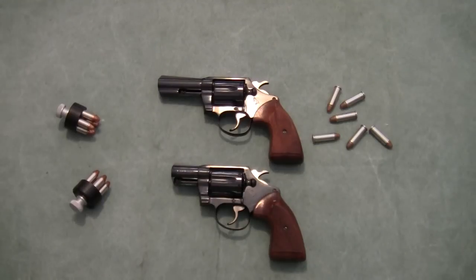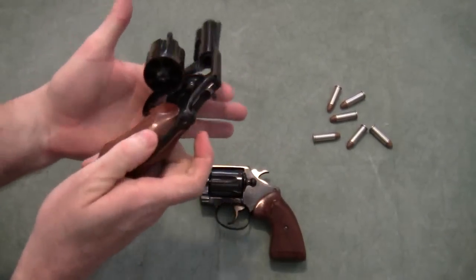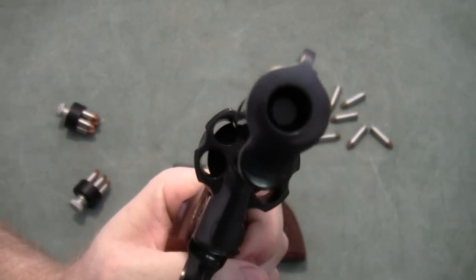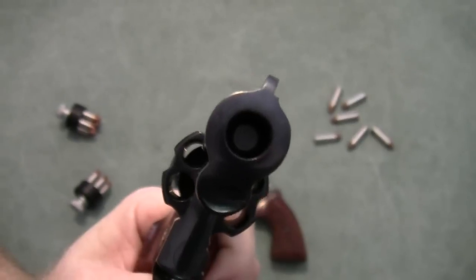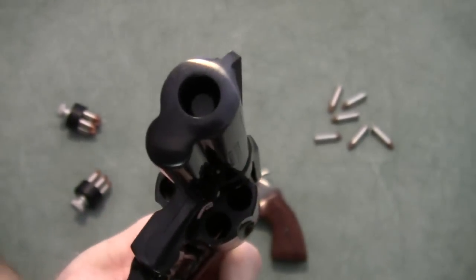I stopped and held the gun down range toward the target for maybe a minute and a half to two minutes, then proceeded to unload the gun and inspect it. What I found — and this gun is unloaded — is that there's a bullet lodged in the barrel, maybe a half inch away from the end of the barrel.